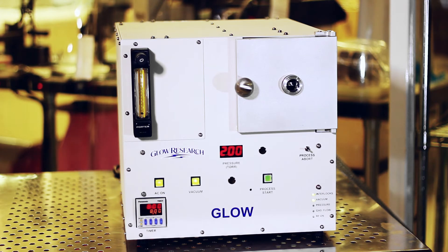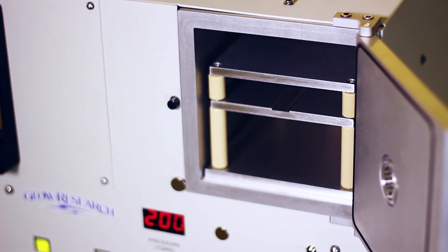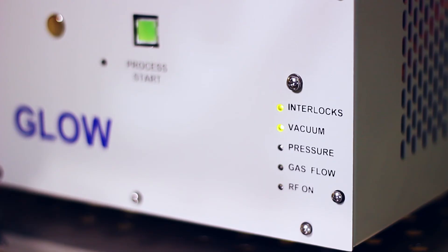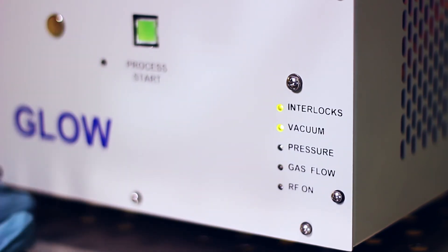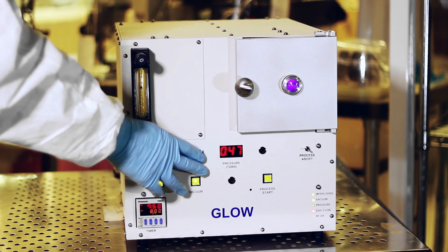In summary, the Glow Plasma System can operate with oxygen, argon, and other gases. It has a plasma shelf and powered shelf for process flexibility. The operator can set the process time for automatic operation. Diagnostic LEDs show the status of the tool and confirm that all modules are working. The Glow Plasma System operates at 50 watts for plenty of power. There is no arcing or sparking. The proprietary RF network does not require tuning of forward or reflected power.